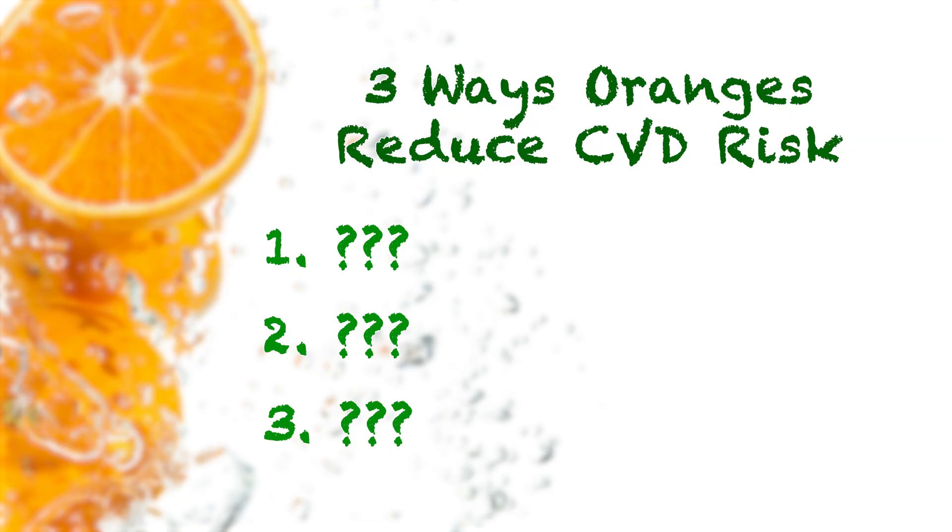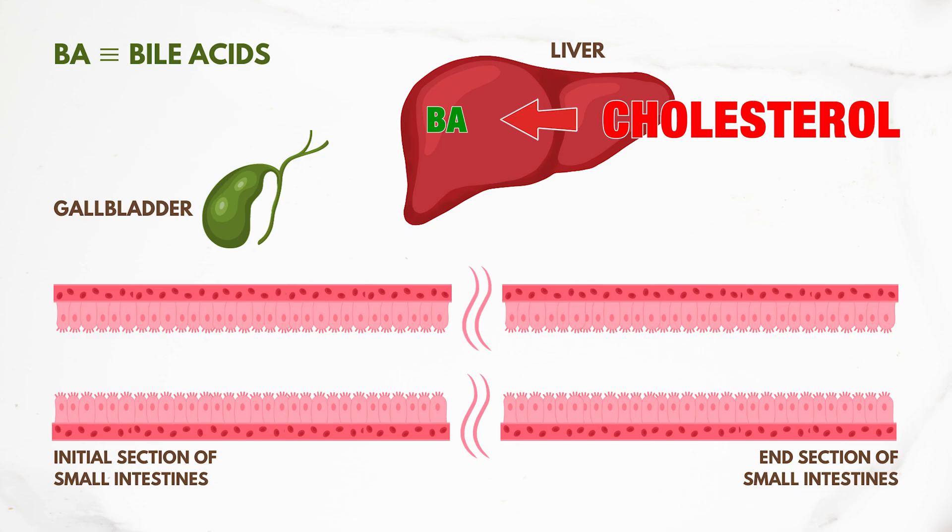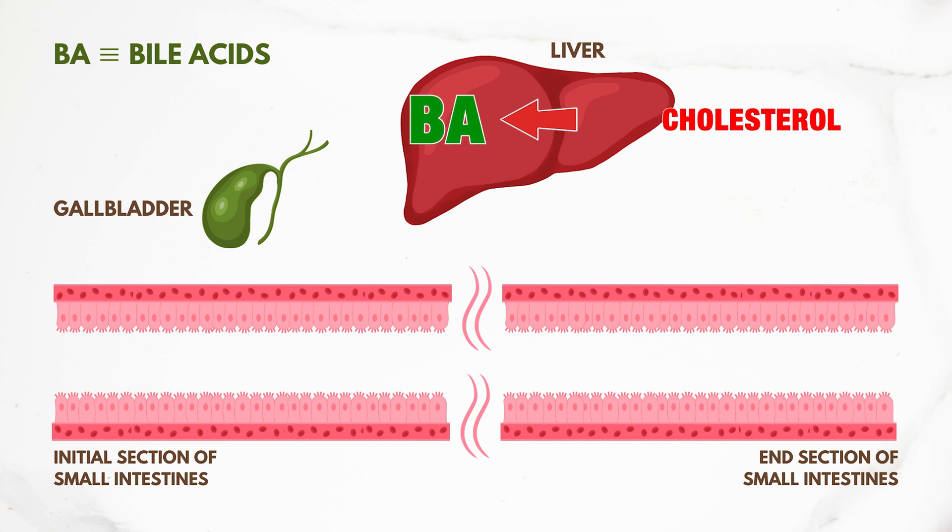Number one: oranges are one of the main sources of a type of viscous fiber called pectin. Viscous fiber like pectin has the ability to bind to bile acids in our intestines and increase their excretion. What then needs to happen is that the liver will need to pull more LDL cholesterol from our system to make more bile acids, thereby lowering the levels of LDL cholesterol in our circulation.